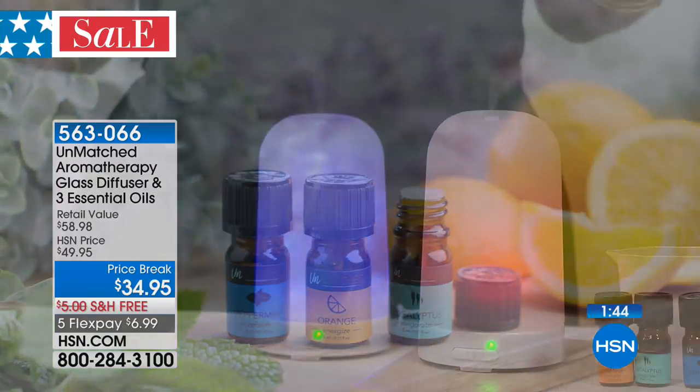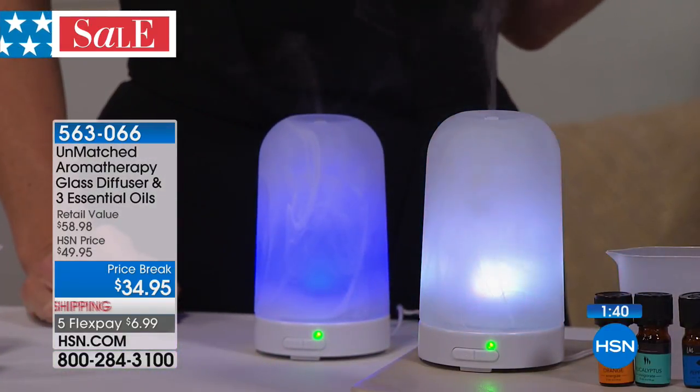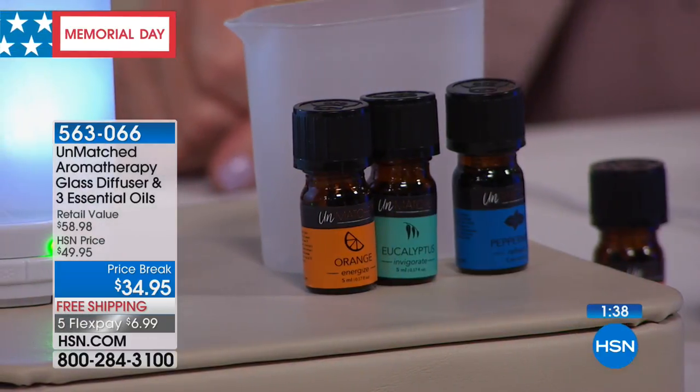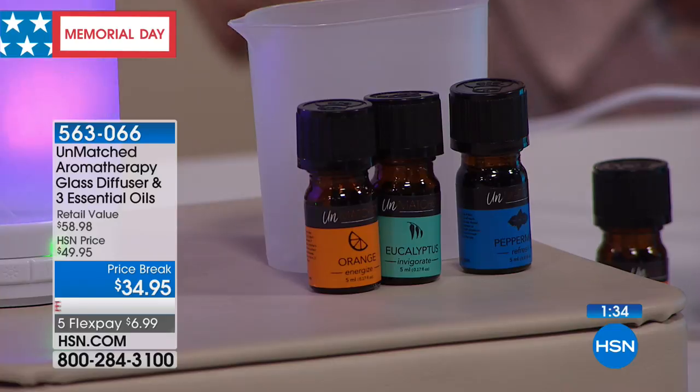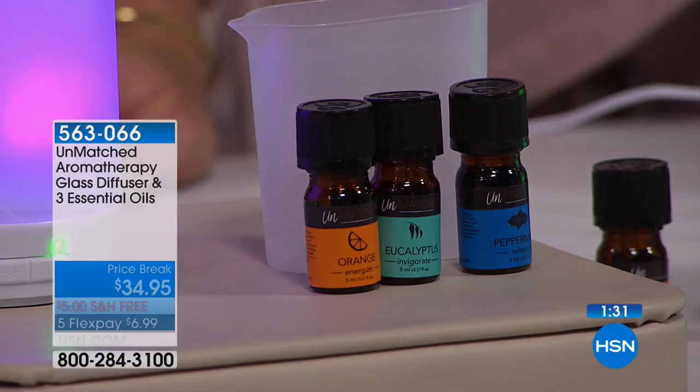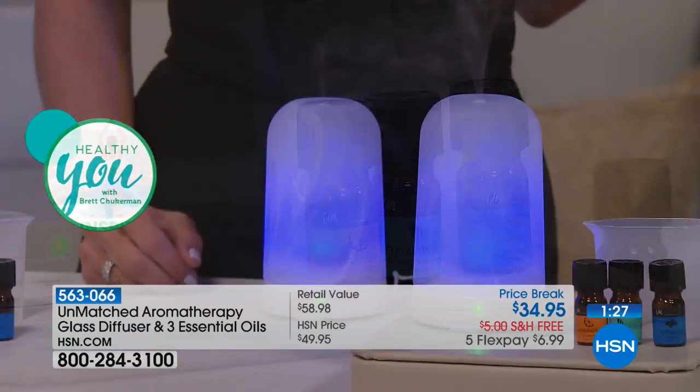Today is the day where everything here at HSN is on free shipping and handling and Five Flex, so not only is this the lowest price that it's ever been — it's $6.99 on your charge card. You can mix the orange with the peppermint for a very invigorating scent. Just add a little bit of water, a few drops of your favorite essential oil, and once you press the button, it immediately starts filling your room with the most amazing, relaxing aromas.